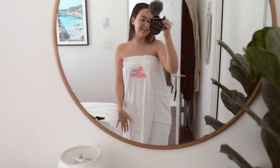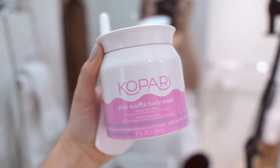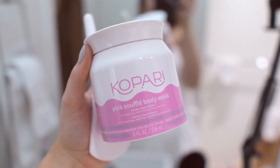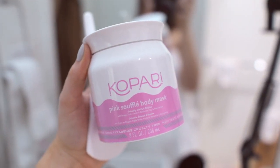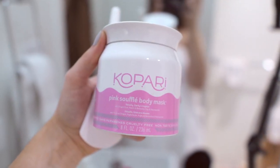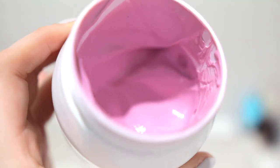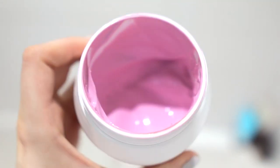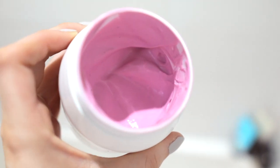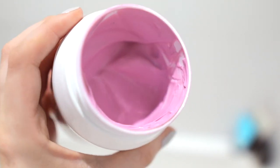In the PR package with the towel, they included the new Pink Soufflé Body Mask, which I tried out. It smells so good. I kind of just put it on my arms, chest area, and a little bit on my legs. A little goes a long way. I did apply with the paddle, however I think you could get more bang for your buck if you just use your fingers. This is what the mask looks like inside — it's super creamy and applies really nicely. It smells amazing, like berries. It has dragon fruit in it, and I can definitely smell that.